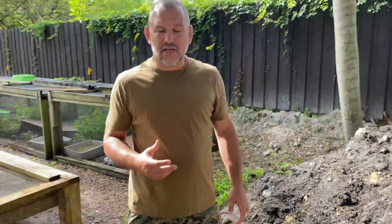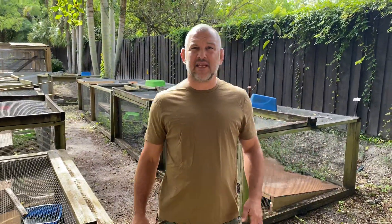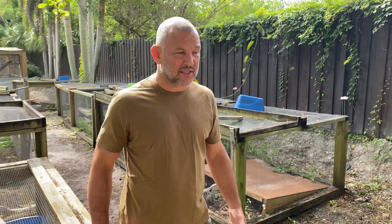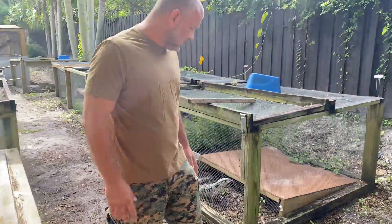I want to give you guys an update on the ice line, because we have a lot of demand for the ice — the albinos and the regular ice tegus. People keep asking how many albinos we're gonna have this year and what the price is gonna be. I don't know anything about that yet, but let me give you guys a quick update and show you what we got here.